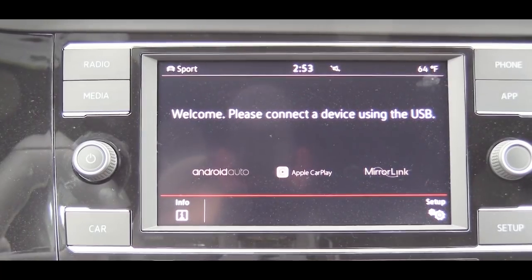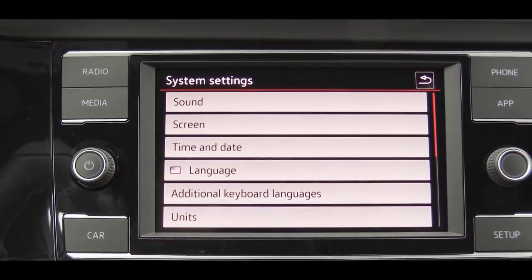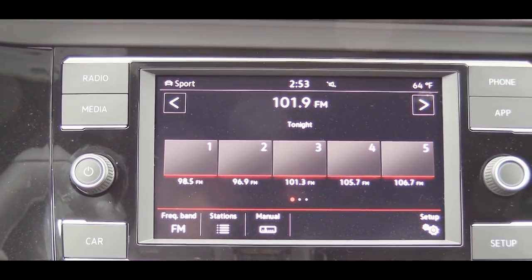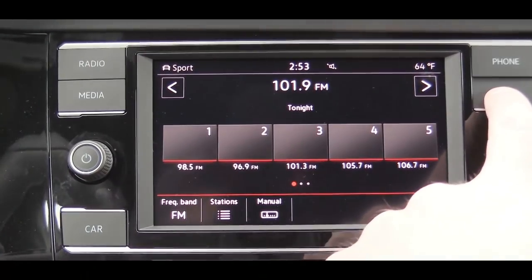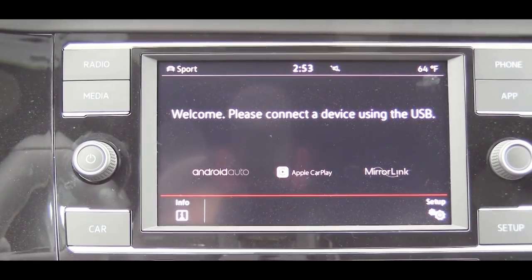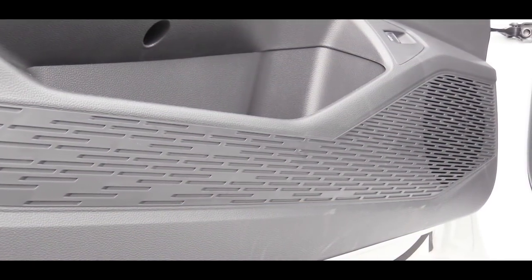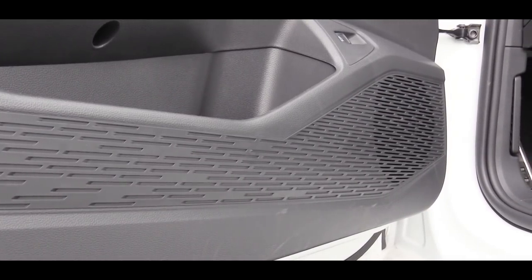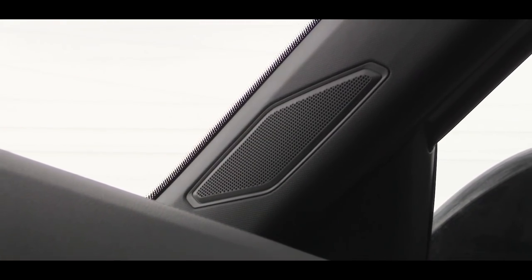For tech, the S and 35th Anniversary Edition get a 6.5-inch color touchscreen, bumped up to an 8-inch display on the Autobahn. Either way you get Bluetooth, audio streaming, Android Auto, and Apple CarPlay. You can also check gas prices in your area and weather updates. For audio, the S and 35th Anniversary get six speakers; the Autobahn gets an eight-speaker Beats system with 400 watts.